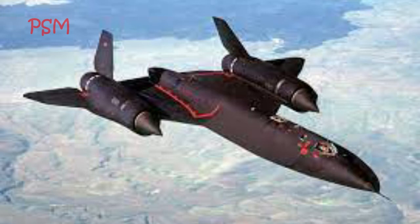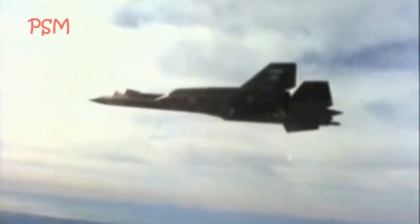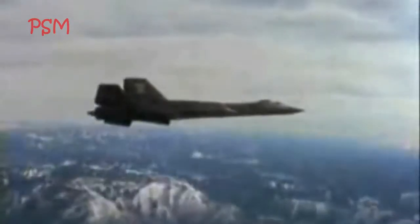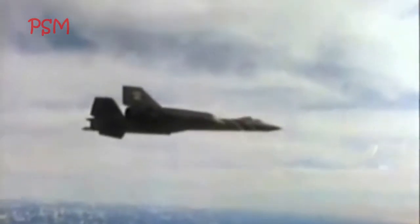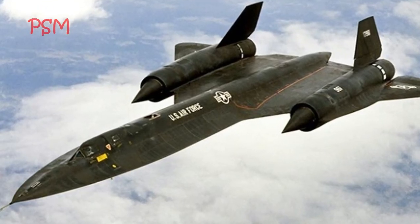The SR-71 Blackbird is manufactured by Lockheed. This aircraft is capable of traveling at a speed of 3,530 km per hour at an altitude of 24 km above sea level. This aircraft design is adapted to the need to fly high and not be caught by enemy radar, because this aircraft is usually used to spy on the enemy.